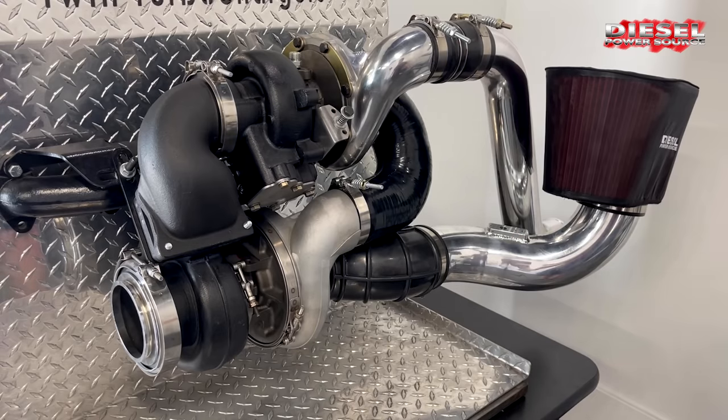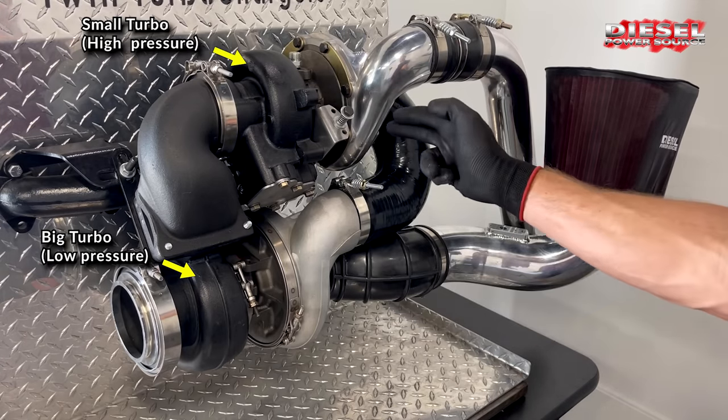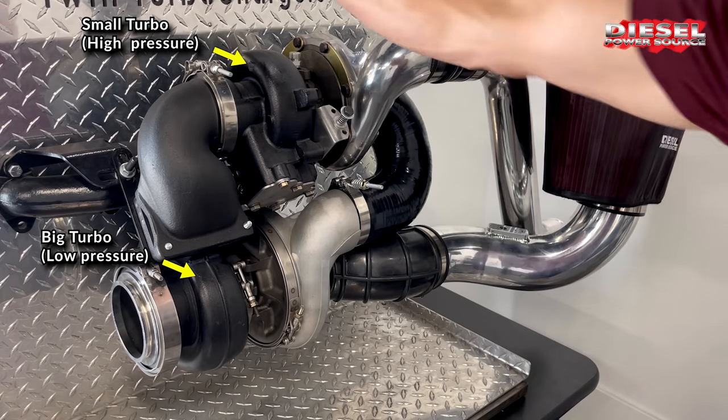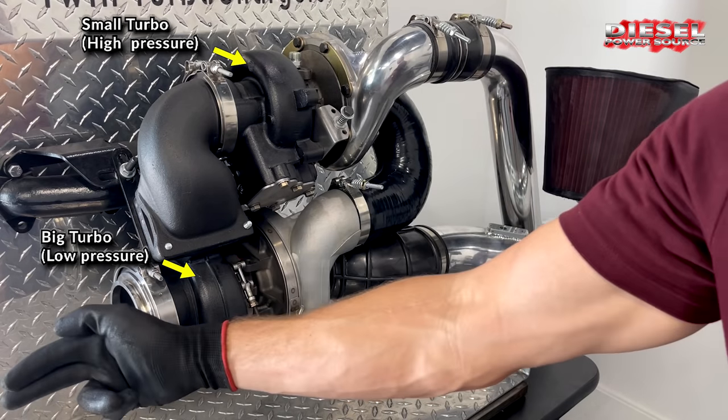Simply put, with our compounds, air goes through the air filter into the big turbo first, and then the small turbo second, and then it goes into the engine. Then the exhaust comes into the small turbo first, and then into the big turbo second, and then out the exhaust system.